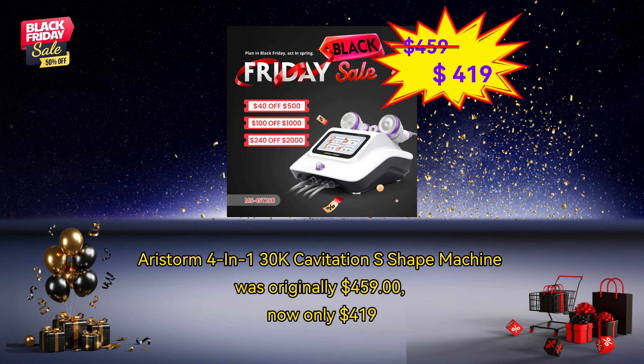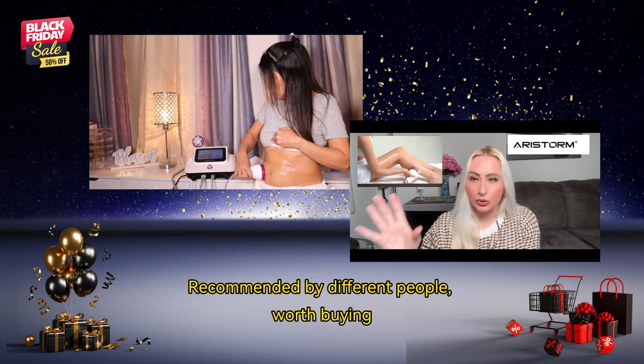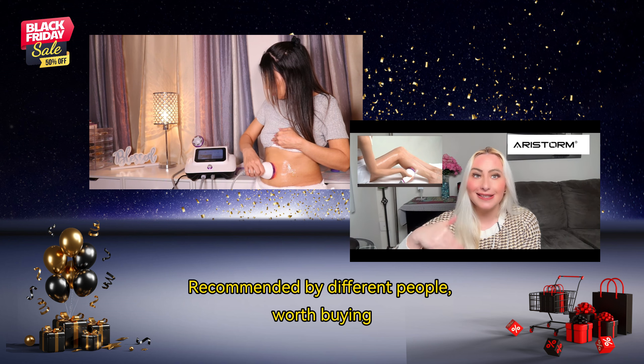Airstorm 4-in-1 3OK Cavitation S Shaping Machine — originally $459, now only $419. Recommended by many people. Worth buying.